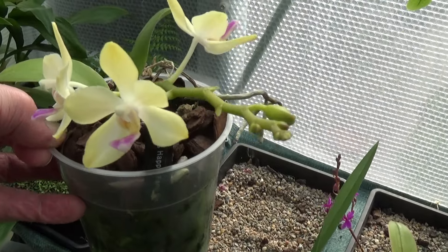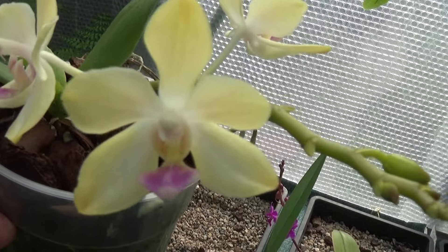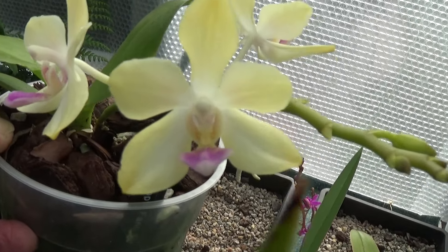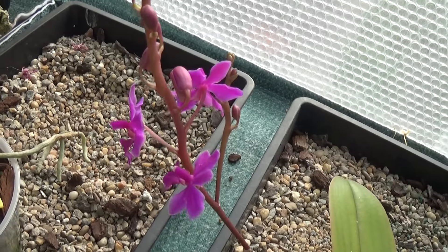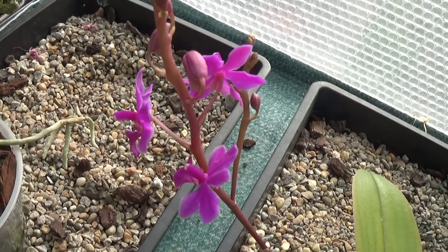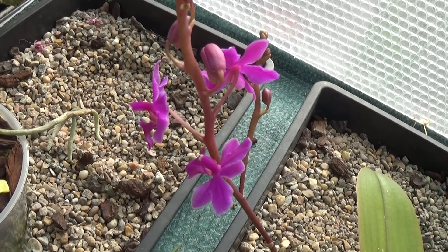And she's got a little Phalaenopsis open here. This is Phalaenopsis Happy Fang Sir — it's a strange name, but quite a nice bloom. There are the blooms of a Doritynopsis Purple Gem — beautiful colour, just coming out, and there are more and more flowers to come on that one.